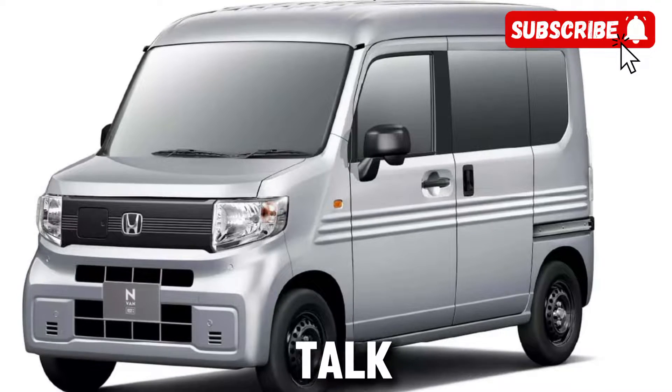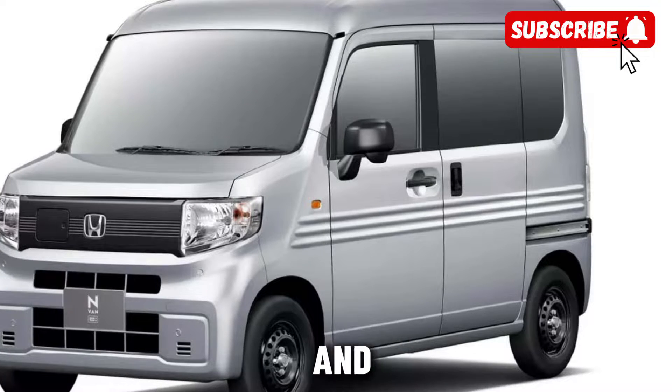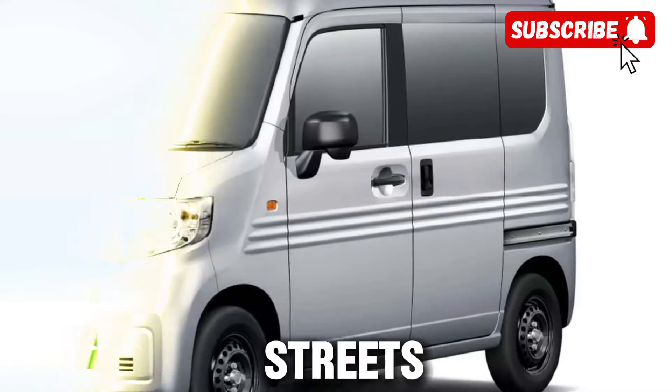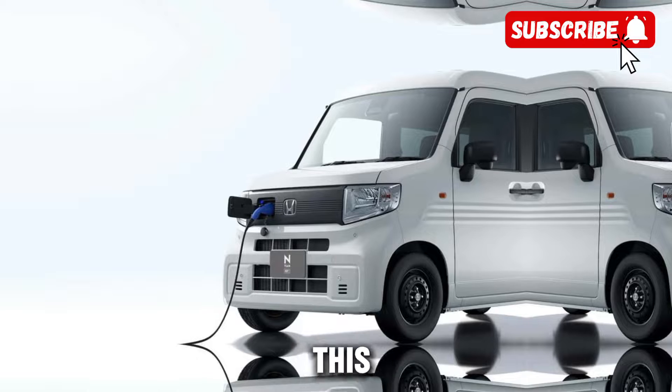Now, let's talk about design. The 2025 electric Honda E-van is a true head-turner, with its sleek lines and modern aesthetic. Whether you're zipping through city streets or cruising on the highway, you'll be sure to make a statement in this stylish van.